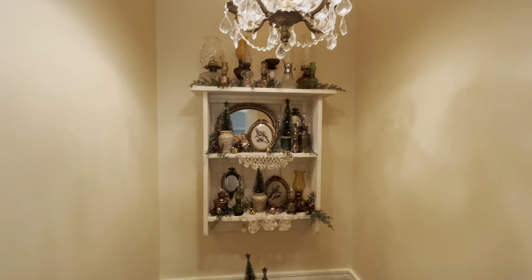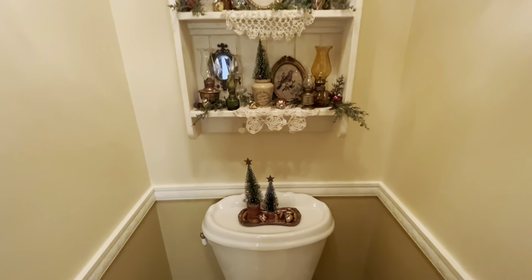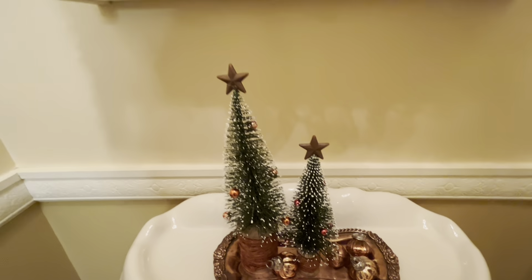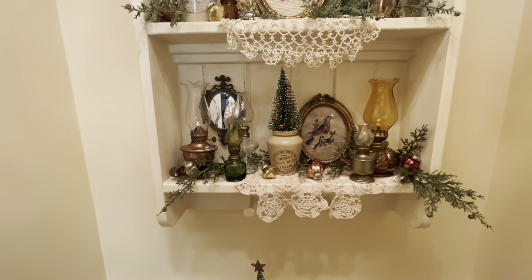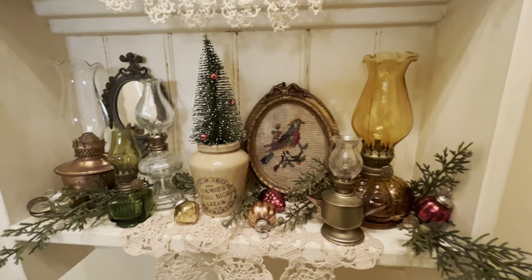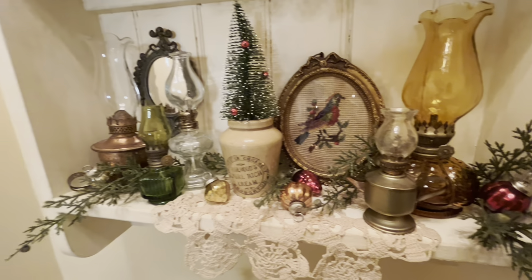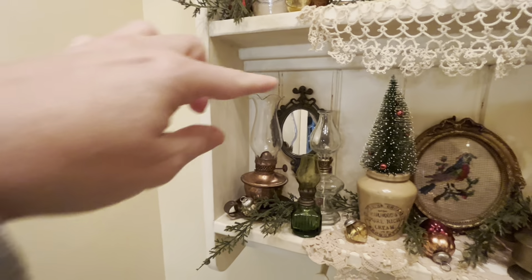There's a little chandelier and obviously the toilet — we don't need to see that. Starting right here: little bottle brushes and little vintage mercury glass ornaments. The bottle brushes are not vintage — they're from Hobby Lobby last year. Everything here, the oil lamps, do stay here all year and I just decorate for the seasons. A little bit more of my mercury glass ornaments.